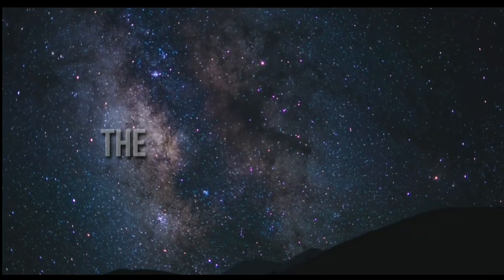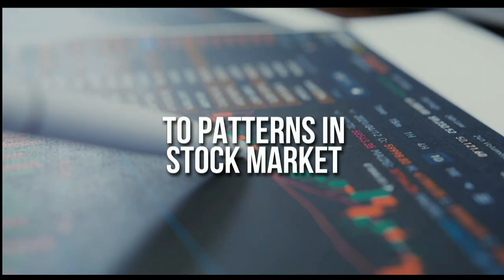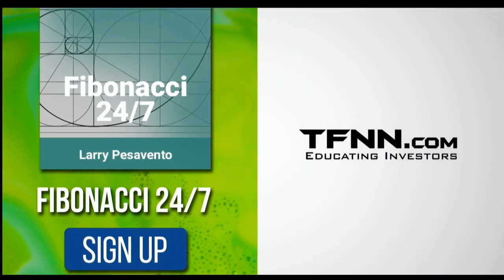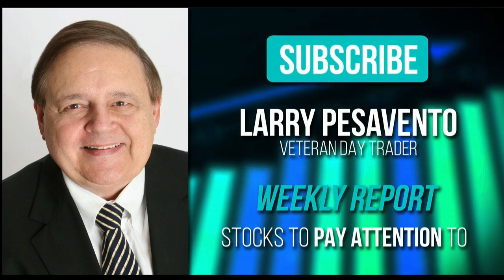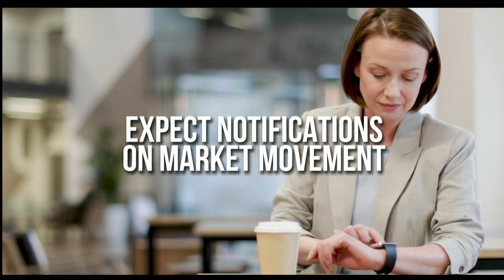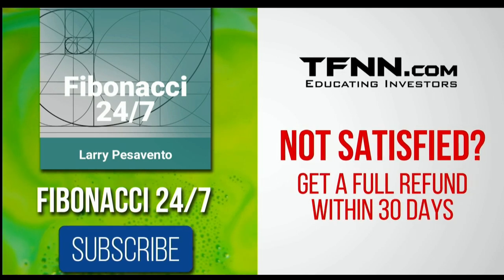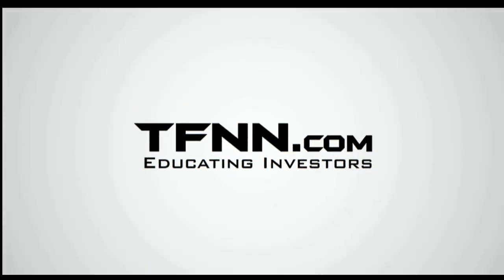Everything in the universe is governed by the Fibonacci sequence. This mathematical principle is responsible for everything from the most aesthetically pleasing artwork to patterns in the stock market. To stay on top of stock patterns you can take advantage of, sign up for the Fibonacci 24-7 newsletter at TFNN.com. When you subscribe, you'll get a weekly report from veteran day trader Larry Pesavento on stocks you need to pay attention to — he's got 45 years experience as a day trader. Larry will also provide daily charts, videos, and data on the key markets that he's tracking. Expect notifications from Larry on market movement you need to act on at any time. First-time subscribers also get a 30-day money-back guarantee. Subscribe to the Fibonacci 24-7 newsletter today. TFNN.com, educating investors.